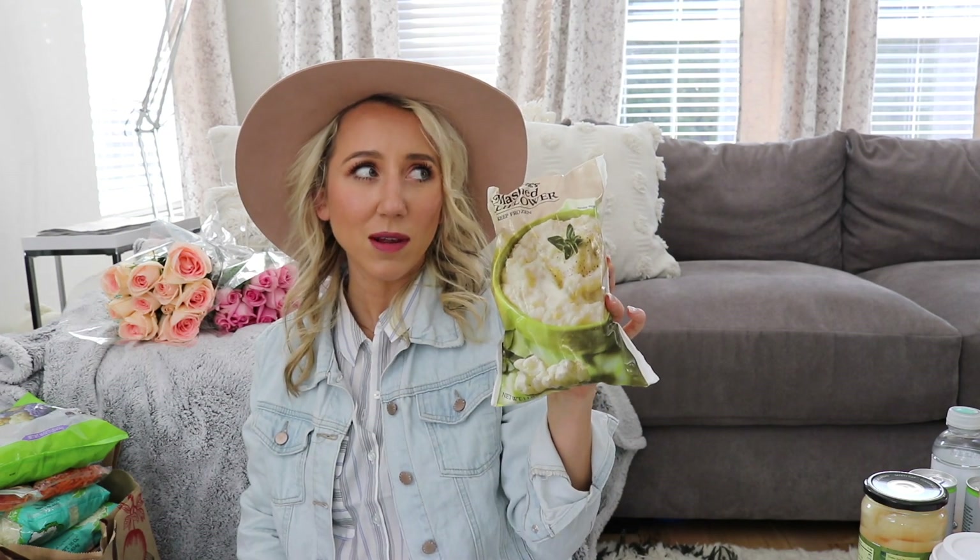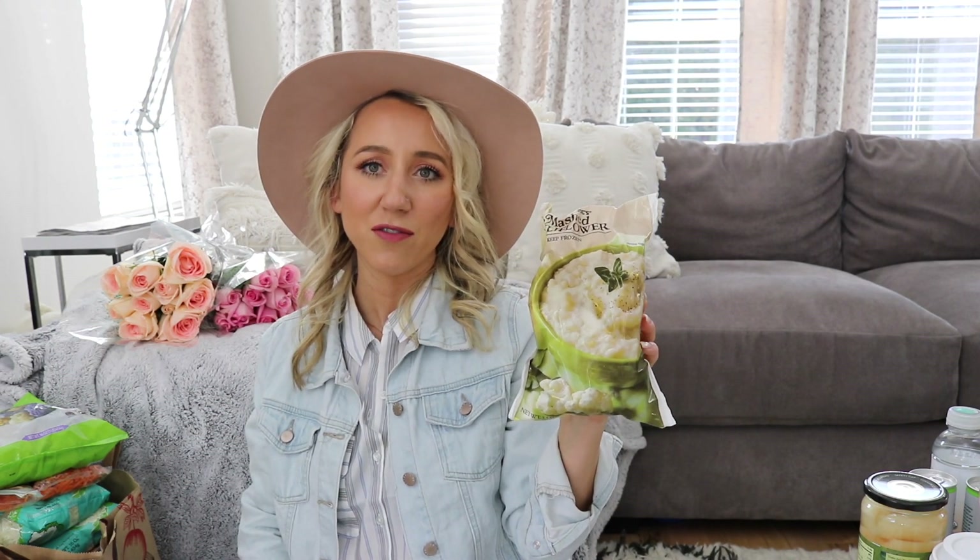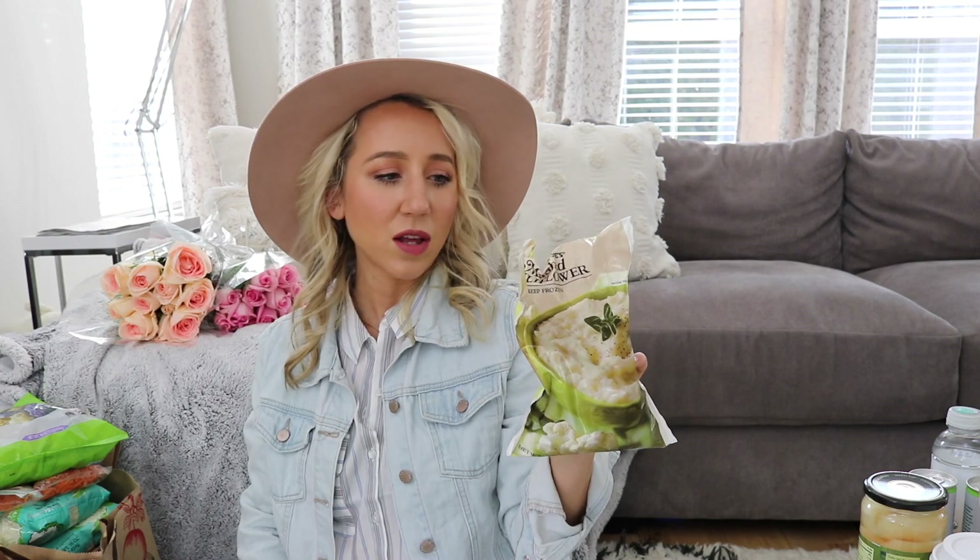I got a couple bags of mashed cauliflower — this is something I really like to have in the freezer. You just microwave it and boom, there's your mashed potatoes.